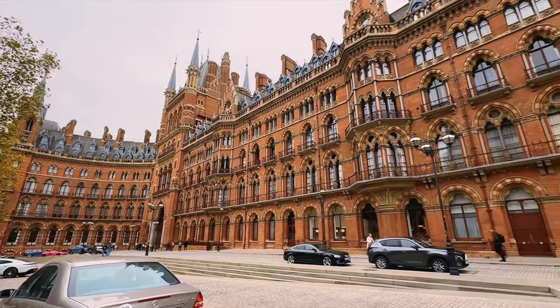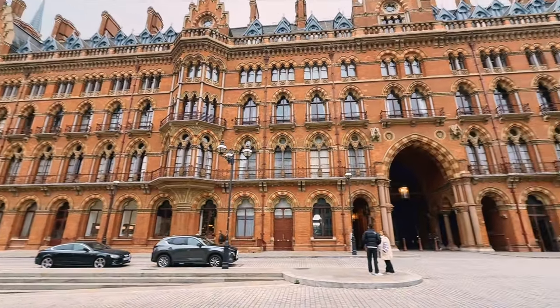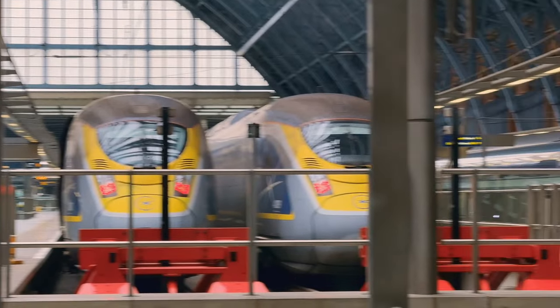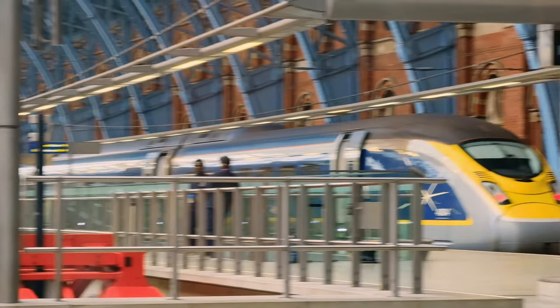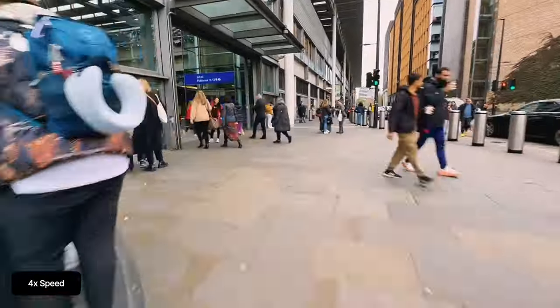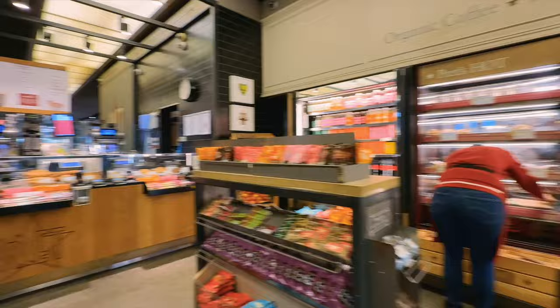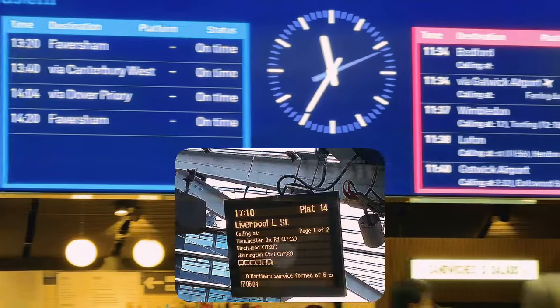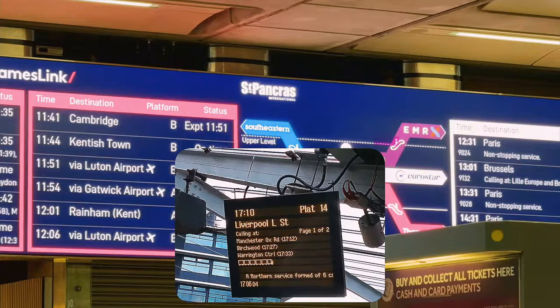I start my journey at St Pancras International, one of the many large train terminals of the capital. The grand station is most famous for the Eurostar that travels under the sea to France, Belgium and the Netherlands. I'm entering through the side entrance which is right by the South Eastern platforms. There are plenty of shops around and the departure boards look very nice, a lot better than the dot matrix displays almost every other British station has.